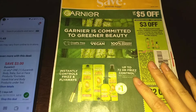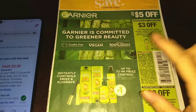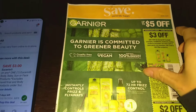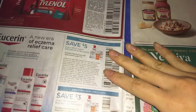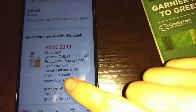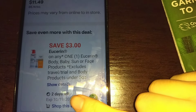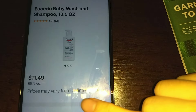Hi guys, this is Small Couponers. I did receive a new insert today in the mail — I think this is for next week — the Save insert. I noticed that in here we have a $5/$2 Eucerin coupon that is working on Eucerin baby. So if you still have the $3 off digital coupon on your account, it doesn't expire until October 19th.